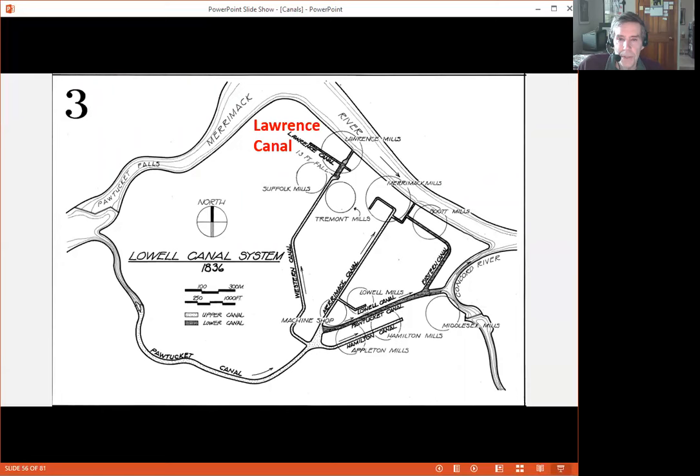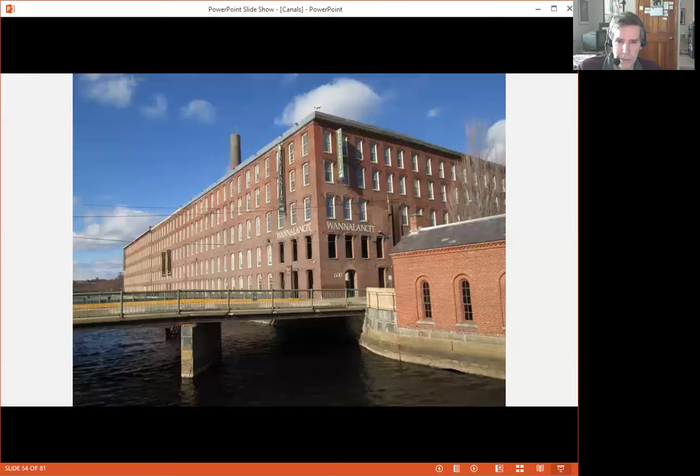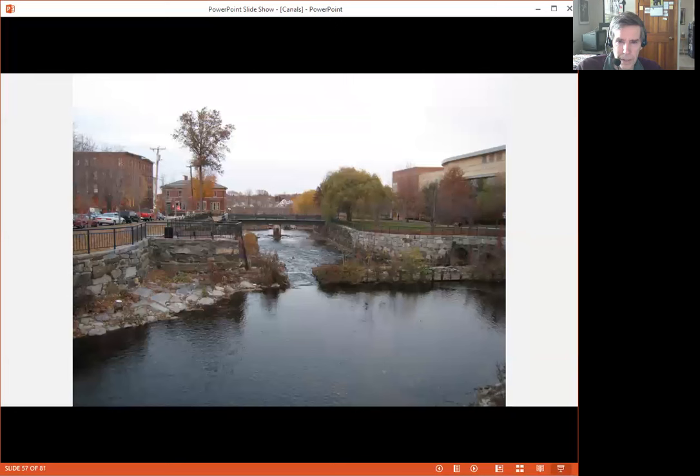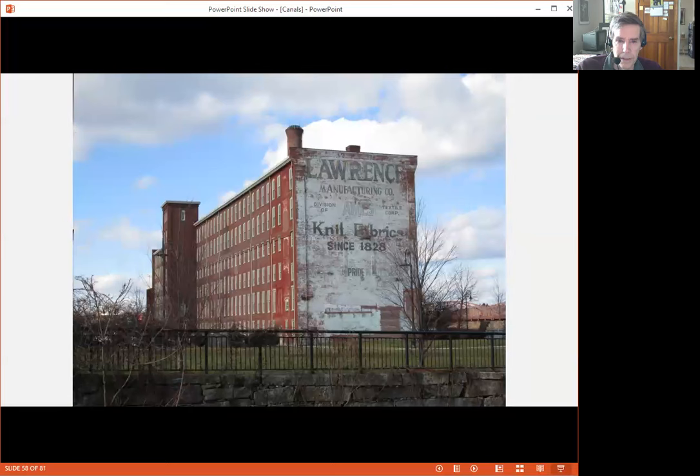The Western Canal continued on to the river after powering these two mills. But then a third mill complex called the Lawrence Mills was created, and to service that, an offshoot of the Western Canal called the Lawrence Canal was dug. The Lawrence Canal really starts where that small gatehouse is right here. It goes between those buildings and then flows down towards the Merrimack River. On the right you can see the Songhus Arena, and there's the Lawrence Manufacturing Company.